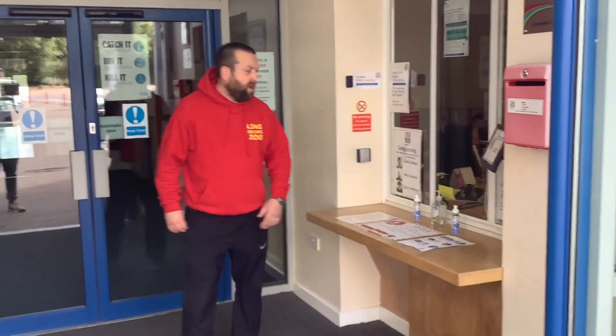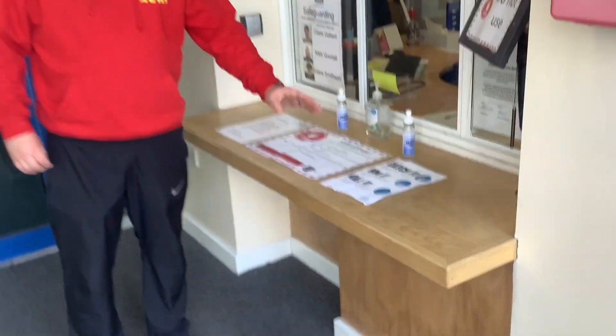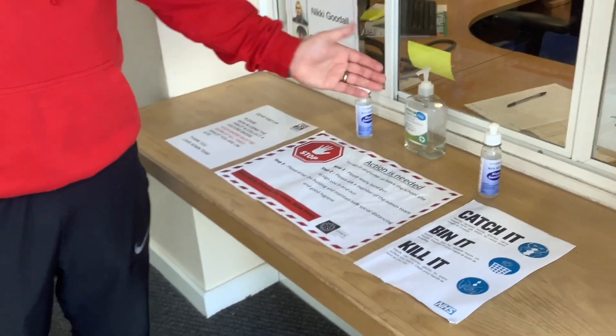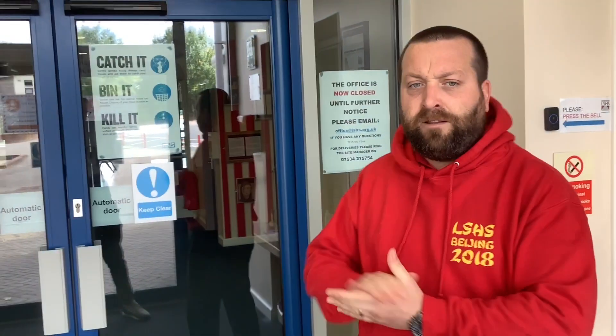As you come into reception you'll notice by the window there's a series of hand sanitizers, and you'll be asked to sanitize your hands as you come through — making sure that you really clean your hands efficiently and properly: through the middle fingers, on the back of the hand, and the front of the hands all the way through, before you come through into the main school.